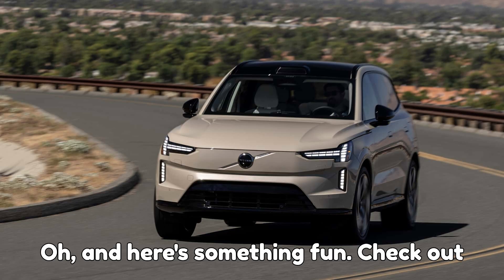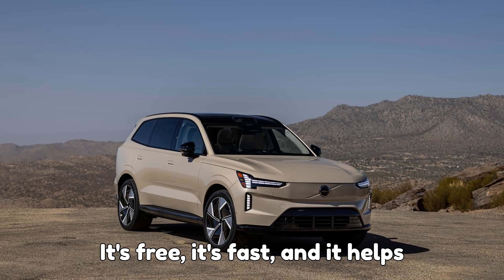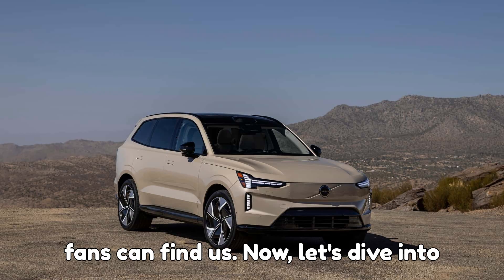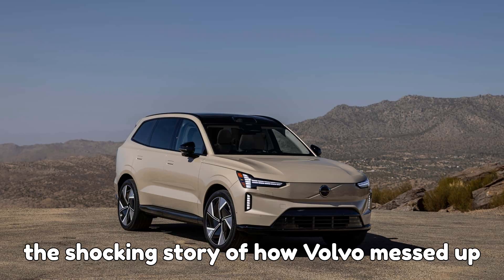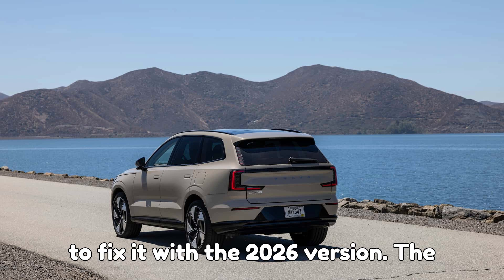And here's something fun — check out the hype button down in the comments. It's free, it's fast, and it helps EVpedia climb the leaderboards so more EV fans can find us. Now let's dive into the shocking story of how Volvo messed up the 2025 EX90 and is now scrambling to fix it with the 2026 version.